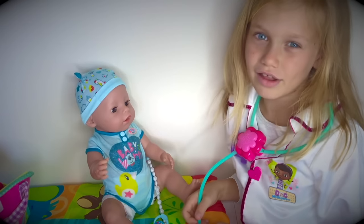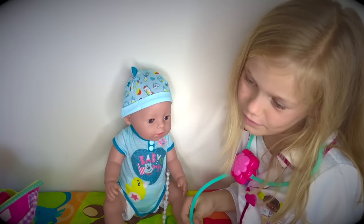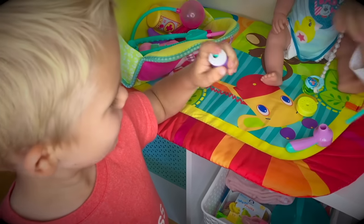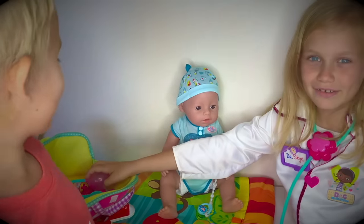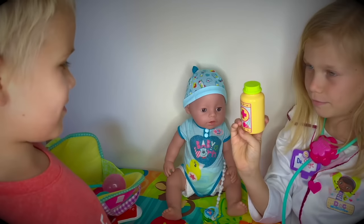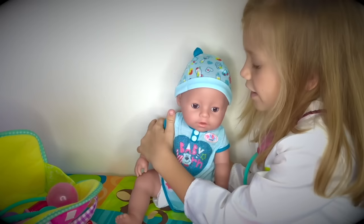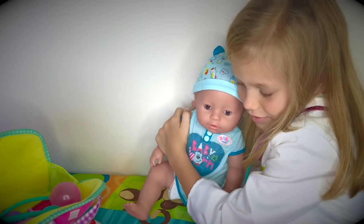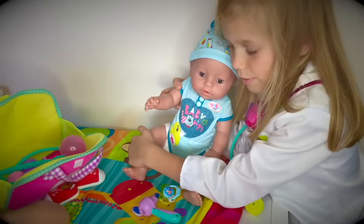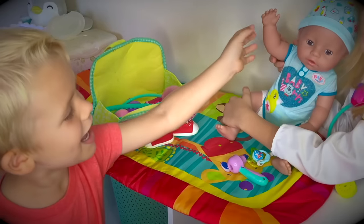He's not sick at all. Some children have a fever when they teethe. Let me check in his mouth — I think I see a tooth coming. A tooth? That's why he has a fever. That makes sense. I'll give you a special teething gel. And if the fever goes too high, you can give him this medicine. Thank you, Dr. Skye. You're welcome. I love to help babies feel better. You're such a good doctor. Thanks for helping us. I'll see you at the next visit. Bye!